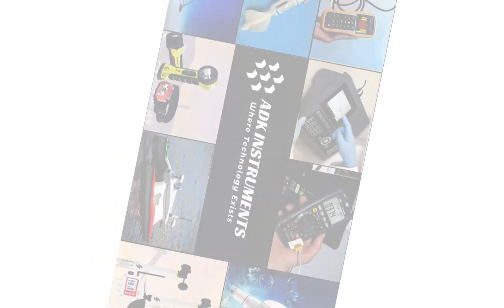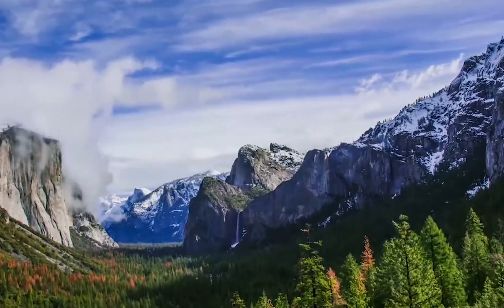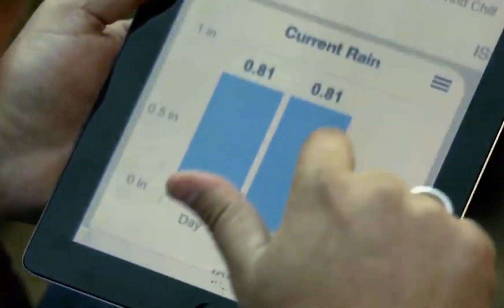Weather Station. ADK Instruments proposing a weather station to keep an eye on sudden changes in weather, as weather changes are becoming increasingly frequent.